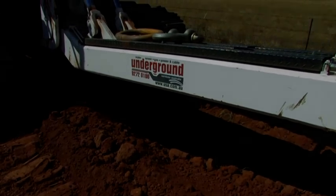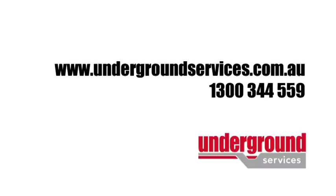Ploughing is the advanced way to install underground utilities with increased productivity and cost efficiencies guaranteed. Underground Services Australia's leading underground services installation specialist.